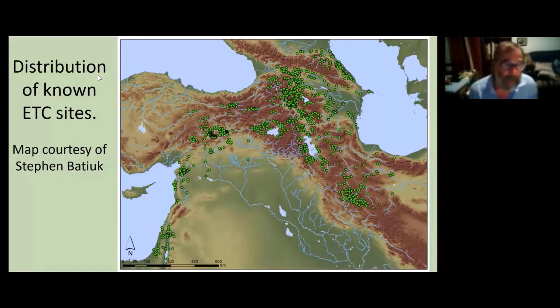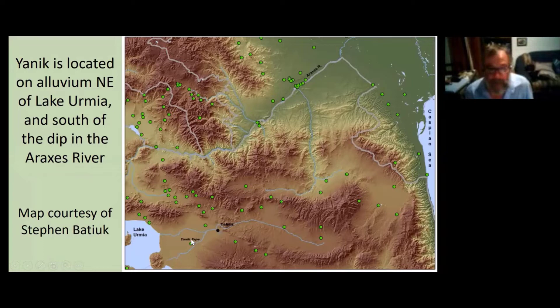This map, well known to all of you, is Stephen's map of the distribution of the Kura Araxes, or the early Transcaucasian, in the southern Caucasus between the Caspian and the Black Sea, particularly the Kura and Araxes valley system from which the term Kura Araxes comes, and its extensions right down through western Iran, down through the Zagros, and a parallel extension down the Levantine coast. A closer map shows the position of Yannik Tepe, on the northeast side of Lake Urmia, a little to the west-southwest of modern Tabriz, with the Araxes valley taking a great big dip — Yannik is due south of just about the southernmost point in the curve of the Araxes valley.